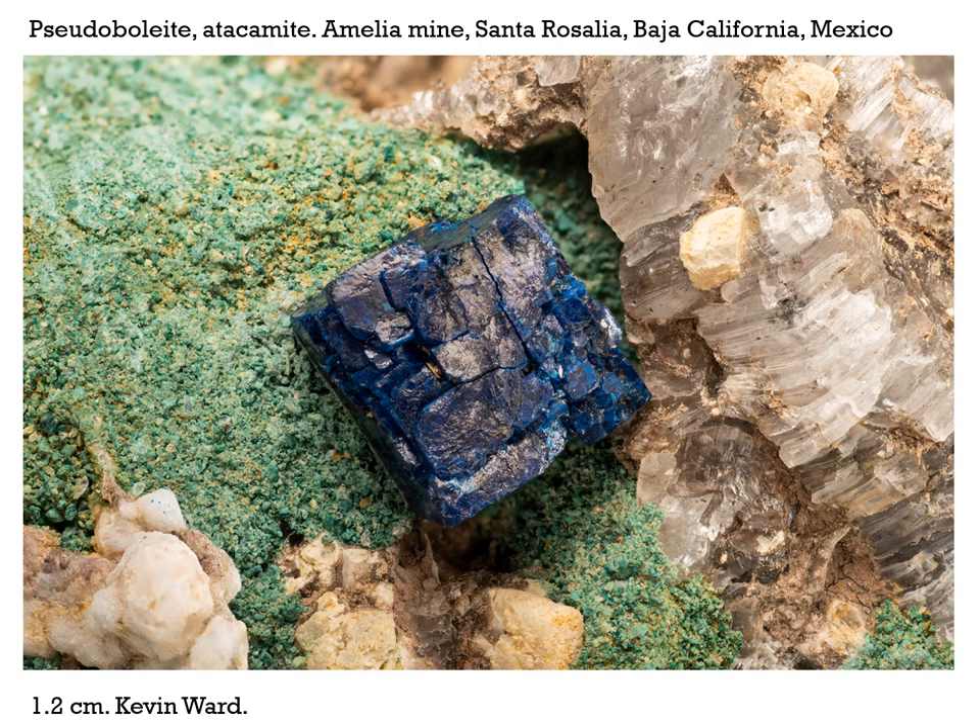This is pseudoboleite with atacamite from the Amelia Mine, Santa Rosalia in Baja California. These specimens are a bit problematic. A lot of people questioned whether they were real or fakes, and many swear they are real. But I saw a YouTube video recently where someone soaked one overnight in acetone and the whole thing fell apart. So caveat emptor — check yours out and let us know whether they're the real McCoy or not.